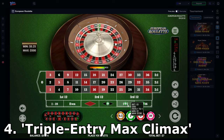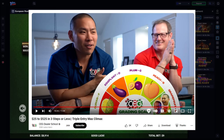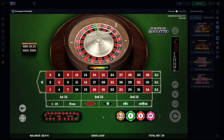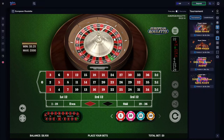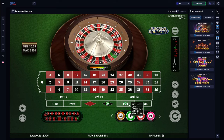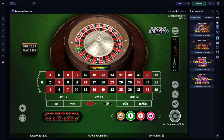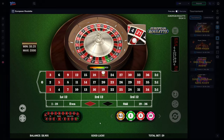Number 4: The Triple Entry Max Climax. This strategy was rated number 1 by the popular YouTube channel CEG Dealer School. It's a system with multiple different betting patterns depending on the outcome of your previous bets. To begin, place a 5-unit bet on 3 of the even money bets — for example, 1 on black, odd, and high. If one of these even money bets hits, you move the winnings to a single dozen and bet again.